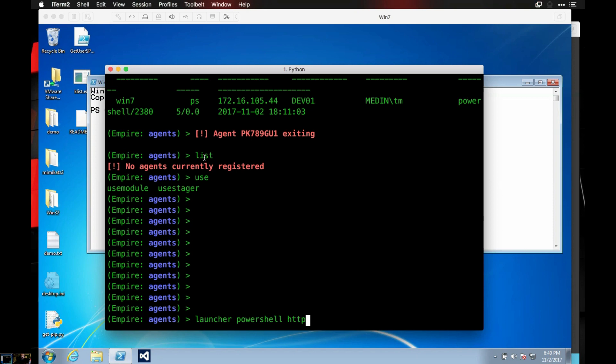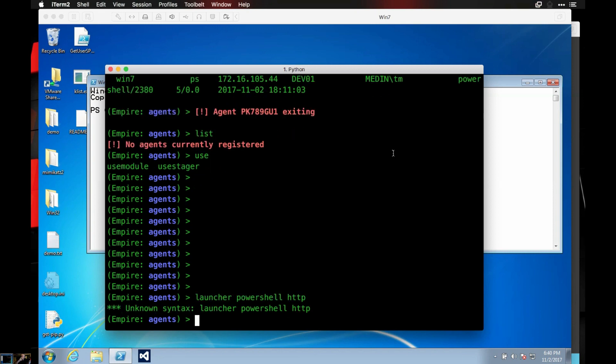By the way, there's an awesome class called SEC 573, which I teach on a regular basis — Automating Information Security with Python. You can learn about the limitations of Python threading.